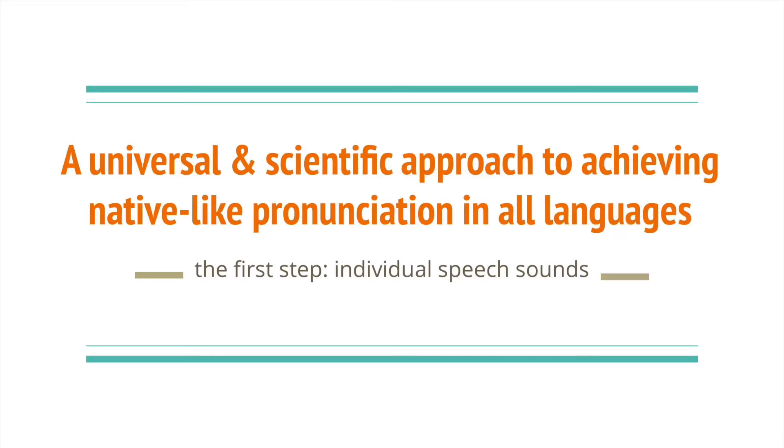Hello everyone, this is Emil. It's been a while since I last uploaded a video. I'm glad to hear many of you found my study strategies for the Japanese Language Proficiency Test helpful. I hope all of you good luck on your test and on learning new languages.